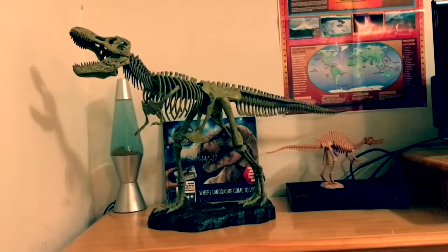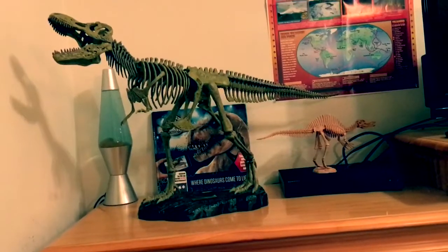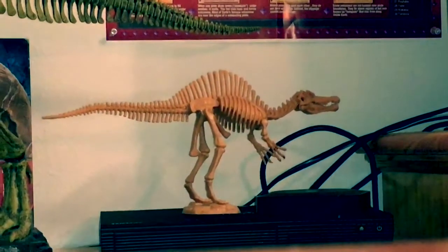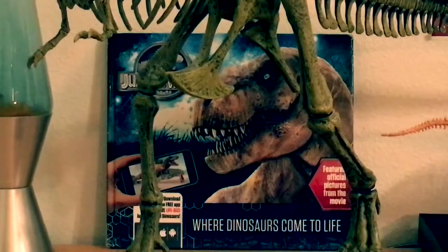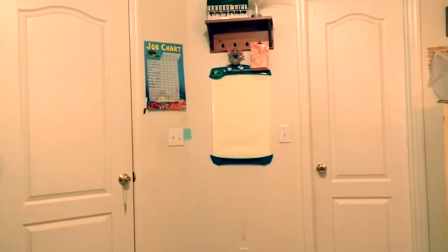They're just so cool — these big piles of rock that spew out... nacho cheese. Right here is my Discovery Lab T-rex skeleton, and on top of my DVD player is a little Spinosaurus skeleton. There's also a lava lamp right there, but it never works. And there's my 'Where Dinosaurs Come to Life' booklet.